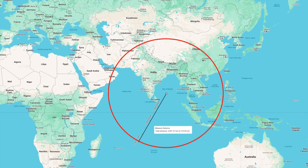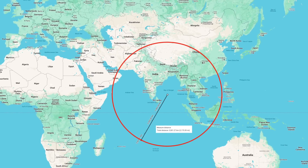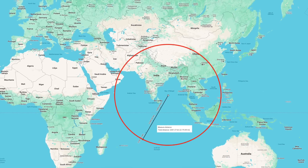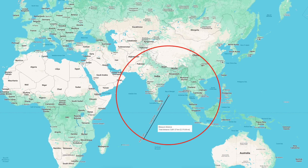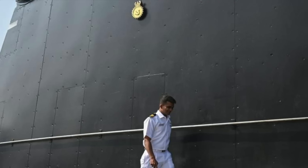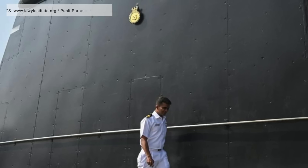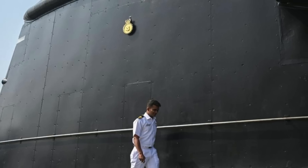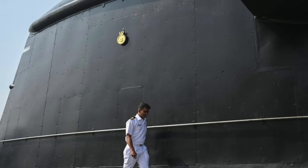This extended range significantly reduces exposure to anti-submarine warfare operations, enhancing the survivability of India's SSBN fleet — a crucial element in maintaining credible deterrence under the country's no-first-use doctrine. It strengthens the MAD, or mutual-assured-destruction, paradigm. According to the concept of MAD, if the other side knew that initiating a nuclear strike would also inevitably lead to their own destruction, they would not initiate a nuclear attack.